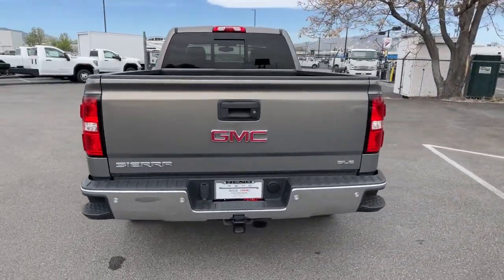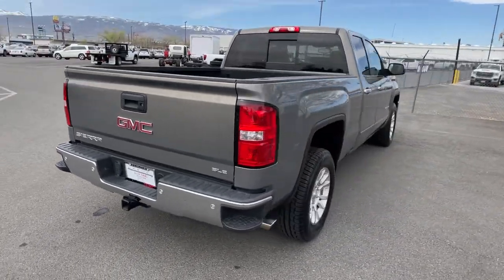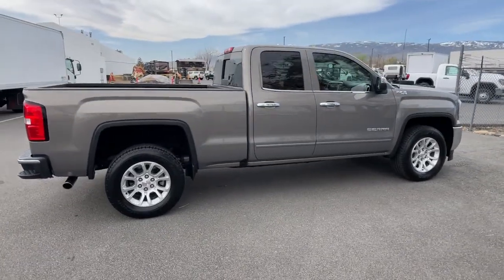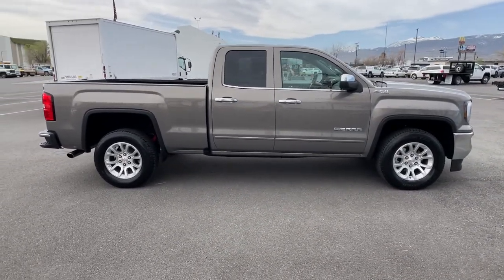These are just some of the great options this vehicle comes with: keyless entry, backup camera, satellite radio, heated mirrors, four-wheel drive, fog lamps, steering wheel audio controls, wi-fi hotspot, Bluetooth connection, trailer hitch.